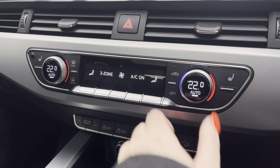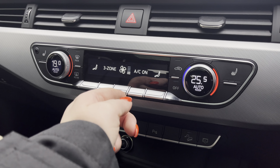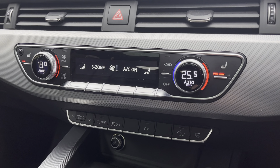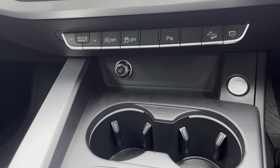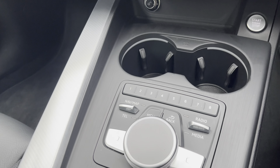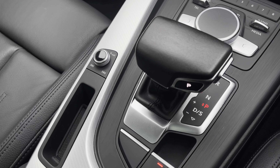Below, you have the three-zone climate controls so driver and passengers can set their preferred temperature regardless of the weather outside, with the added luxury of heated seats for those chillier mornings. Stay powered up with the 12V charging point, two cup holders, the MMI multimedia control pad, the sleek automatic gearbox, and an electric parking brake, adding a modern flair to the car's profile.